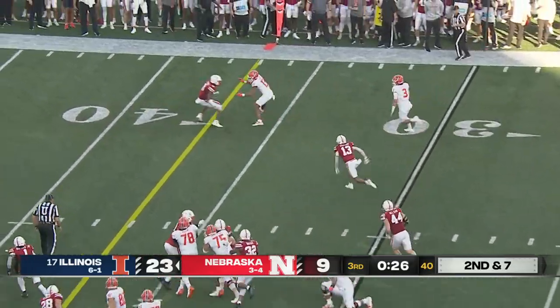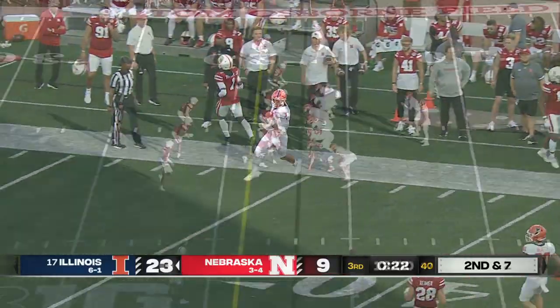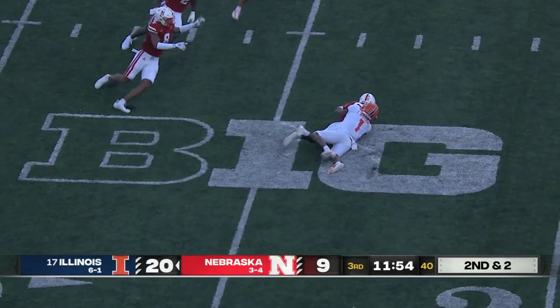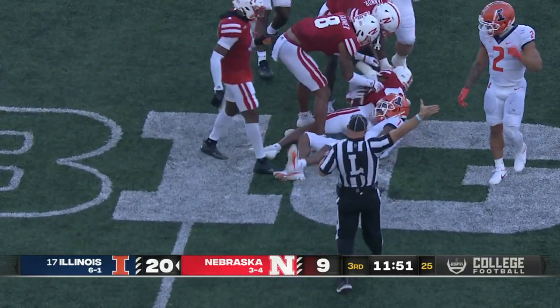DeVito keeping it — gets a block, look out! DeVito past midfield and then steps out of bounds. Quick throw by DeVito to Williams, first down and more — but he bubbles the ball and it's recovered by Quentin Newsome of Nebraska inside the 25.